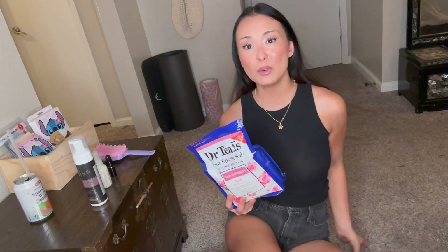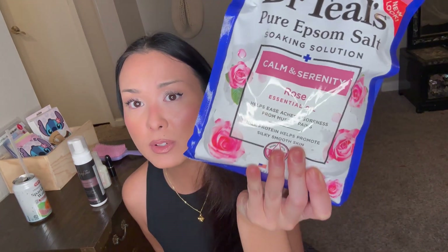From ATB, I got these bath salts by Dr. Teal's — this is the Calm and Serenity Rose one. I take baths quite often and I really like these. I think I used too many scoops this time though, it's very strong — you don't need to use a lot at all.